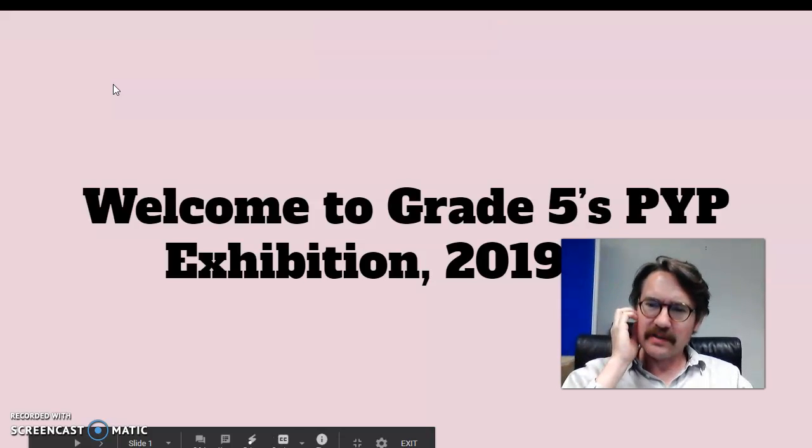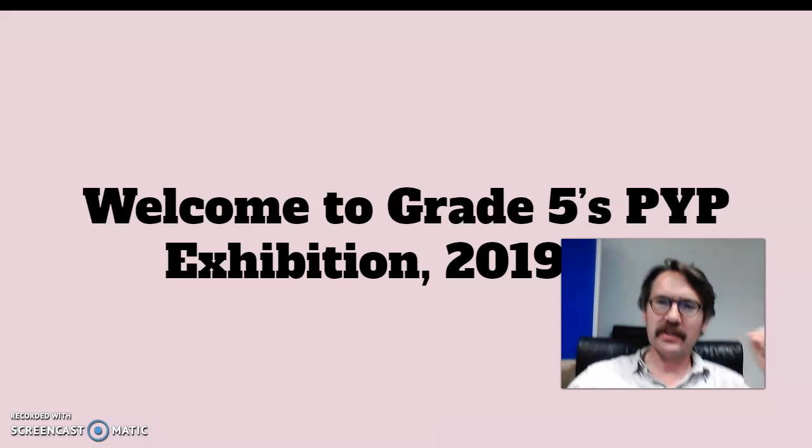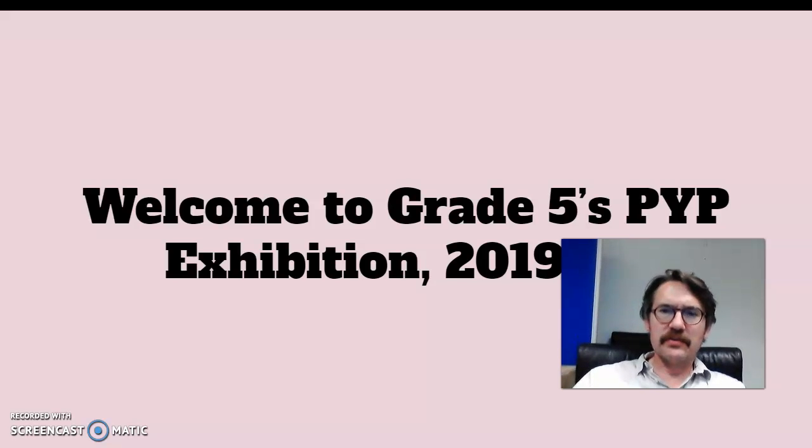Hi, hello, how are you doing? Grade 1, grade 2, grade 3 — it's nice to see you. Some of you know me. My name is Mr. Jonathan and I am one of the grade 5 teachers, and the reason I'm sending this message is that grade 5 kind of needs your help.